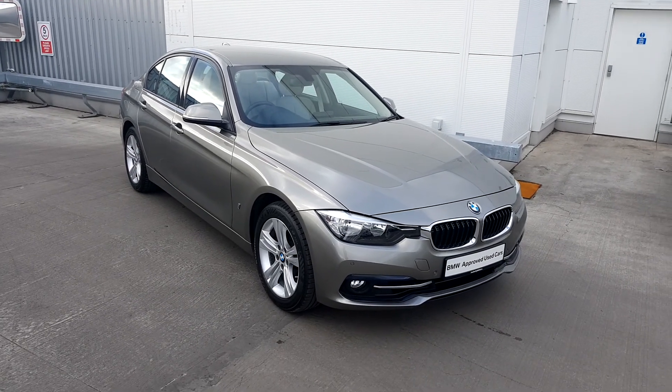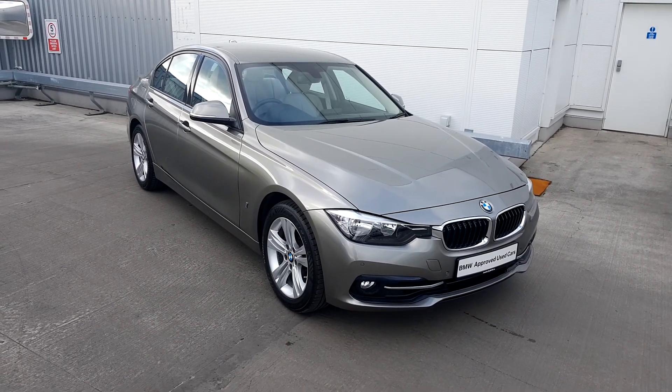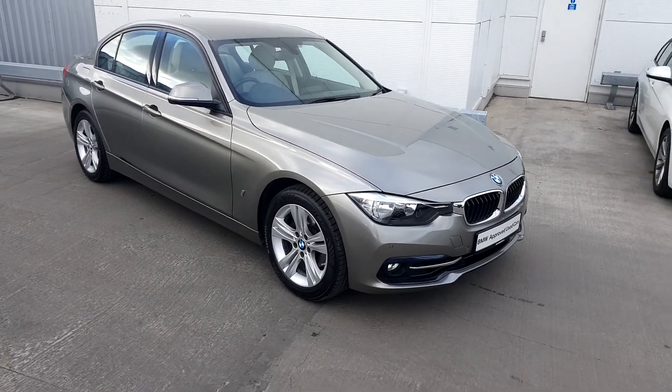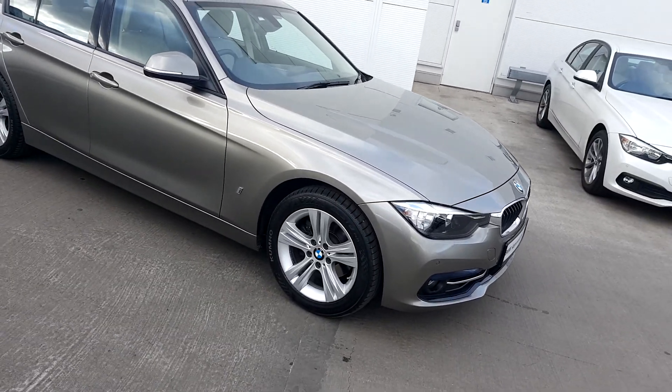Hello everybody, Michael McKeown Boyle here, Junior Sales Executive at Joe Duffy BMW. I'm here now with the BMW 3 Series 330e Sport Saloon.